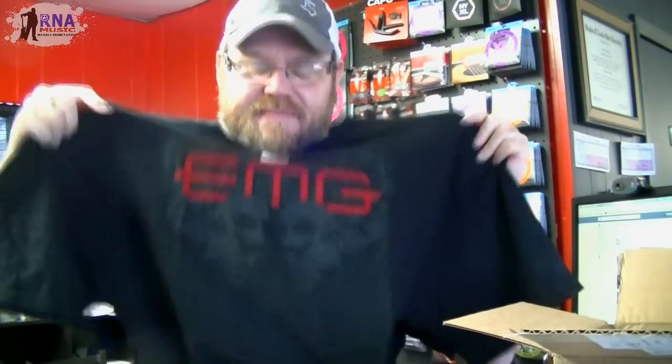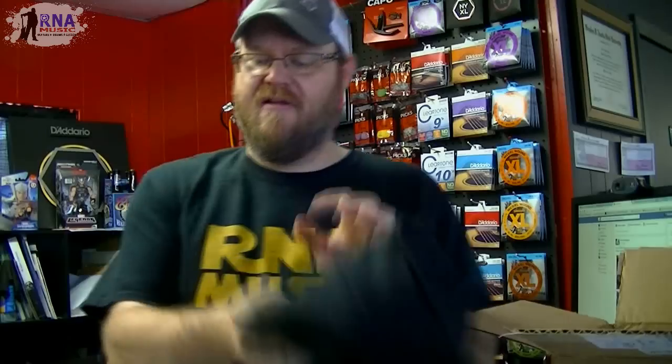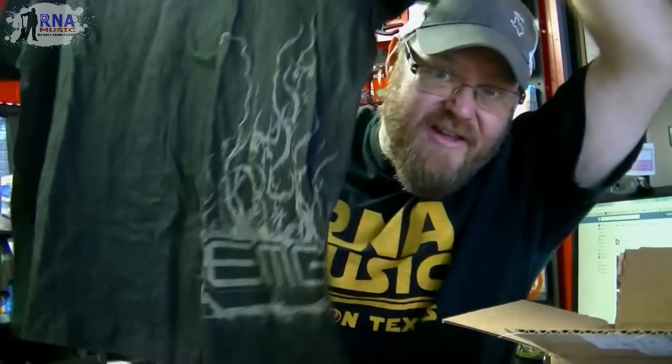And we got some sweet EMG t-shirts! So excited — oh, that one's cool, this one's got skulls on it. How awesome is that! I love t-shirts, man. Black t-shirts, oh yeah — this is the one with the little EMG logo on the side. I actually have one of these.